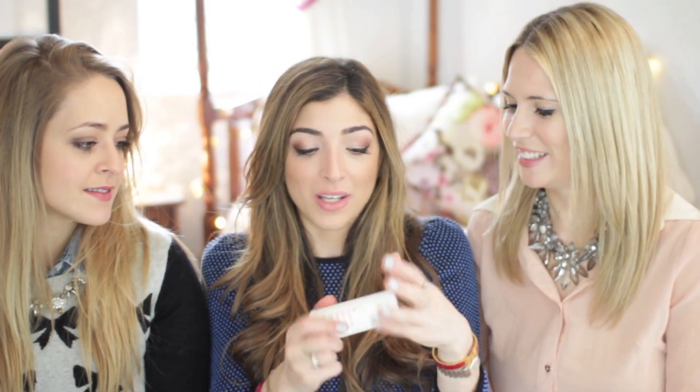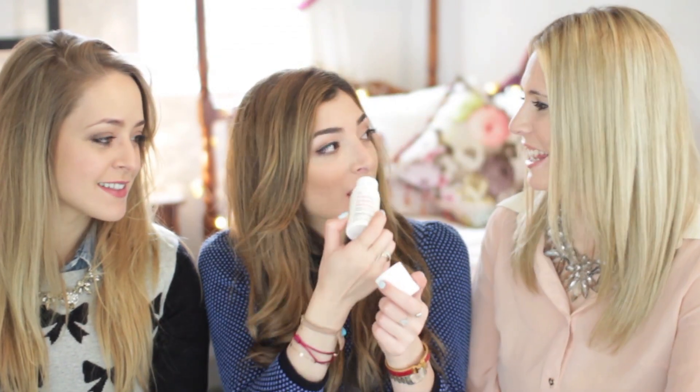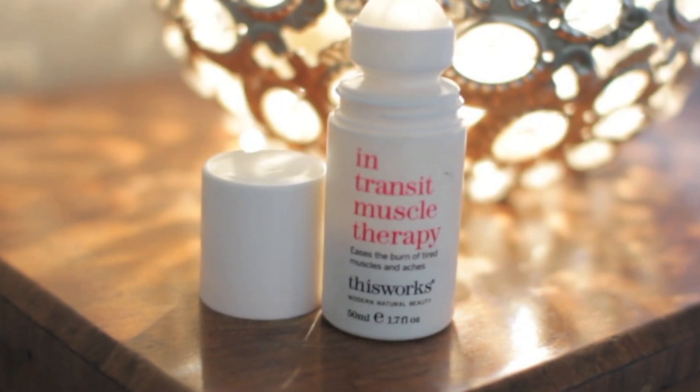I have something for those of us who sit at our computers all day — your shoulders go upwards and by the end of the day your shoulders are just attached to your ears. This is the This Works In Transit Muscle Therapy — it's kind of like a little rollerball. That smells really good, it's kind of herbal. You just roll it around your neck and you can just feel it — what's the word — detighten your muscles. There's a warming tingle. It's so, so nice and relaxing. I just keep this by my desk.